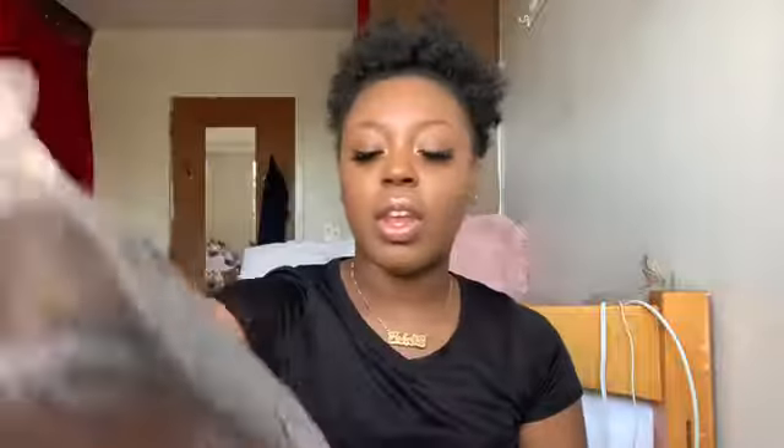I did order a full lace wig with 20 inches, so we're gonna find out whether or not this is 20 inches or not. It is a body wave full lace 20 inches.